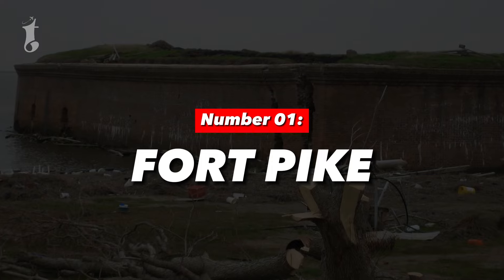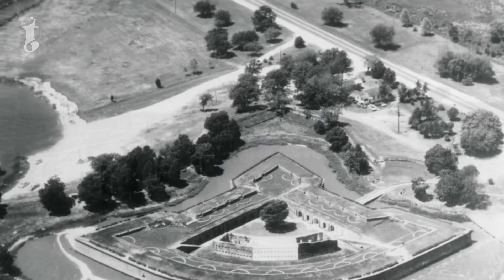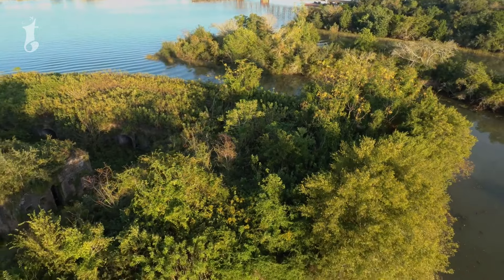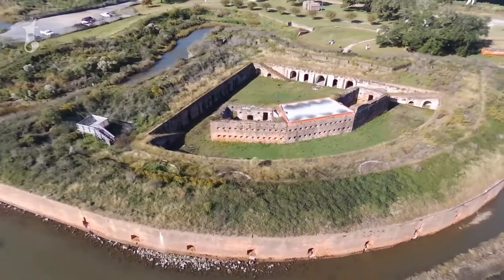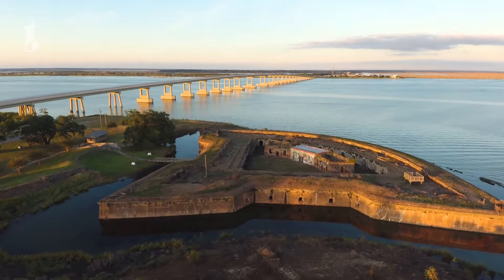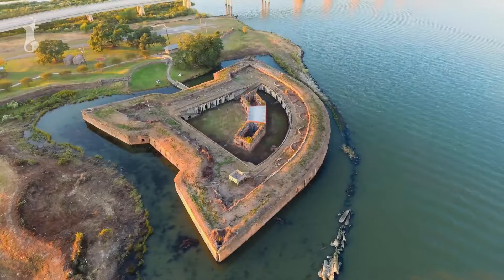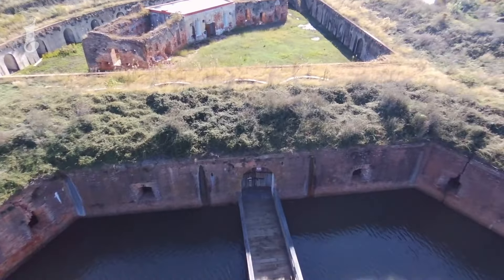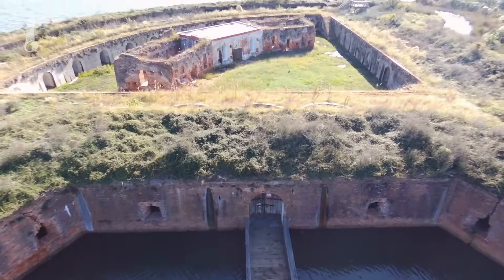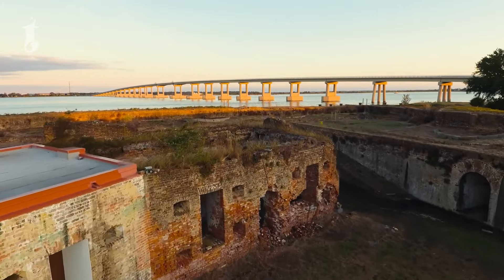Number 1: Fort Pike. Fort Pike is located in Louisiana and was built in 1826 with the primary purpose of defending New Orleans from potential naval attacks. With its strategic location and sturdy construction, it was a crucial part of the coastal defense system, standing guard to protect the city from threats approaching from the Gulf of Mexico. Today, damaged by hurricanes over the years, the fort has been mostly abandoned. The powerful storms have left their mark, causing significant damage and leaving the fort in a state of disrepair.